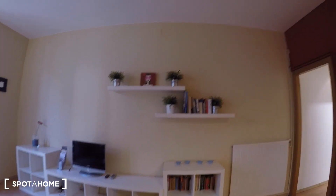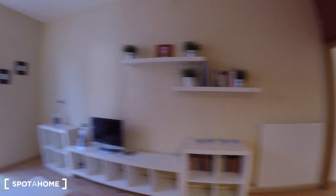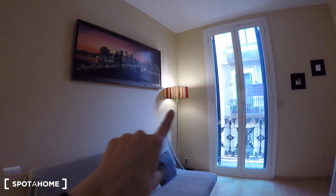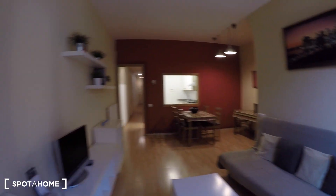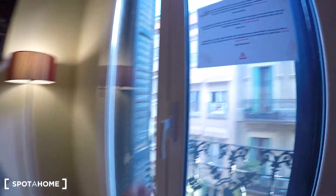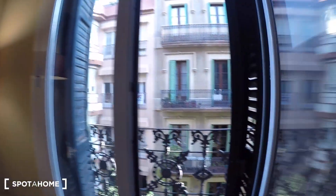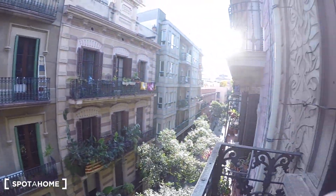We have a big sofa and a TV. We have another table here and some shelving with nice decoration. We also have a heater and a lamp. And right here on the right we have a balcony.